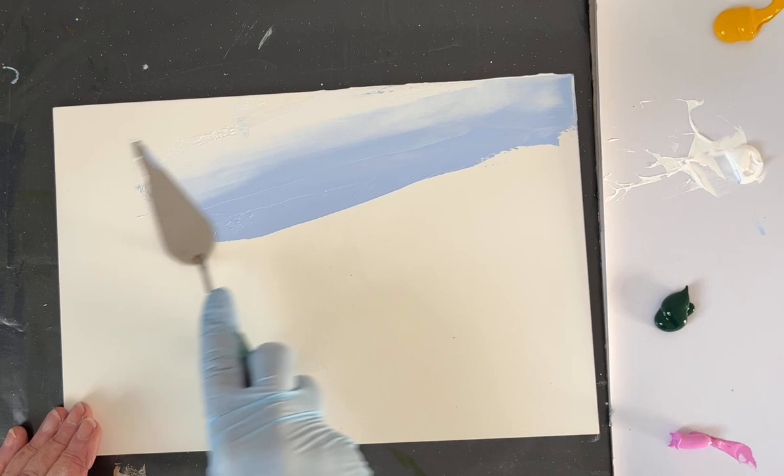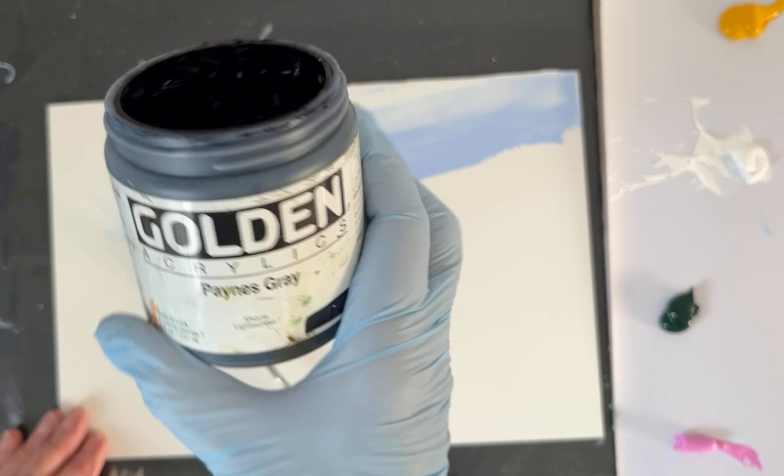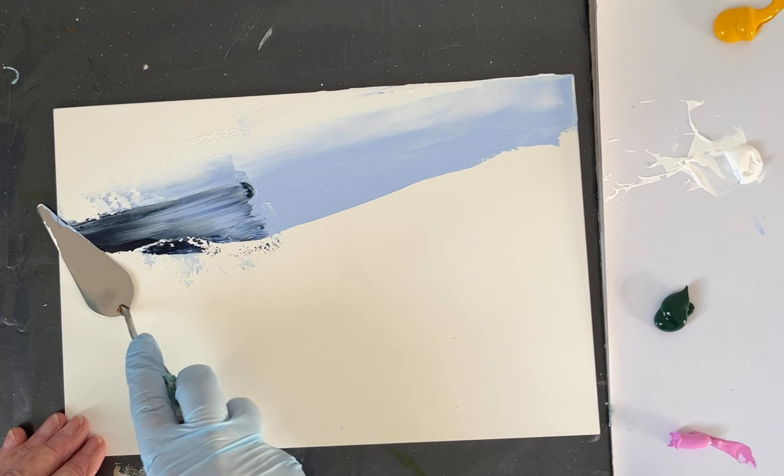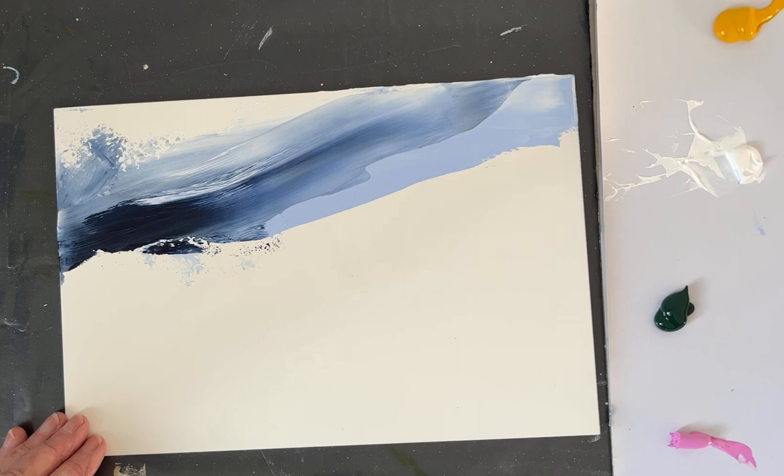I'm just mixing in maybe a bit of white. I've also got — this is probably my favourite grey — the Golden Payne's grey. I get through pots of this, so I tend to buy it in large quantities. Just add in a bit of that. It's a very bluey grey, probably my favourite of all the greys.